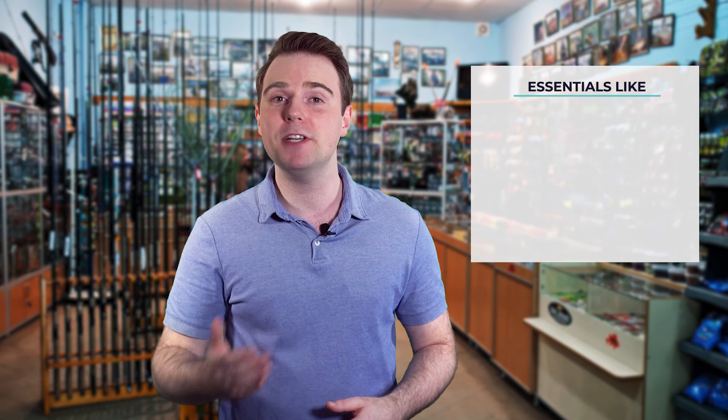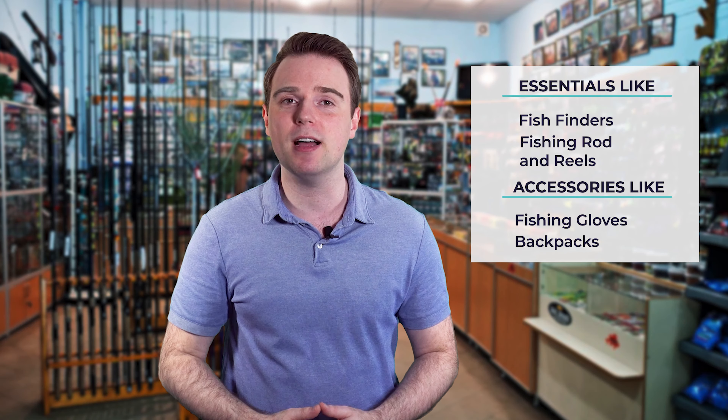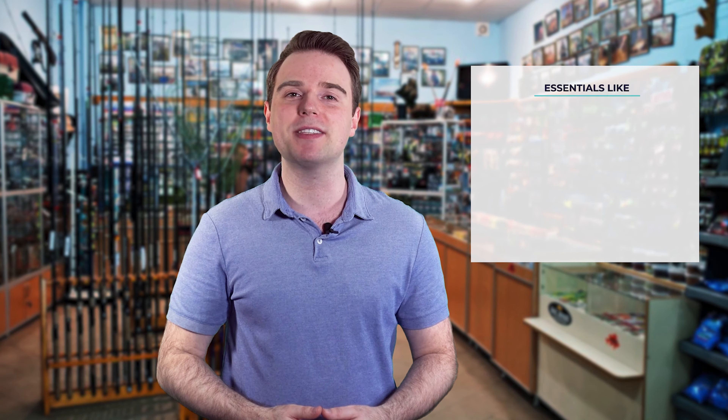From essentials like fish finders, fishing rods and reels, to accessories like fishing gloves or backpacks, we have something for everyone. We test them in real life so you know what they're like even before buying them. For a fishing enthusiast looking for helpful buying guides, nothing could be better than Fish Finally.